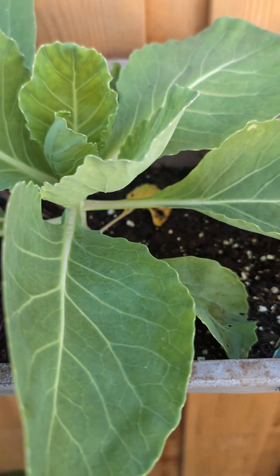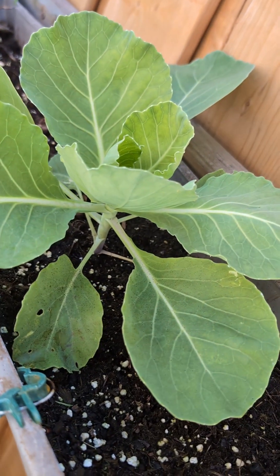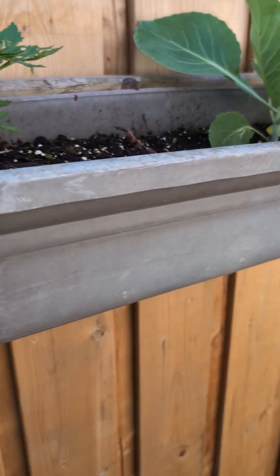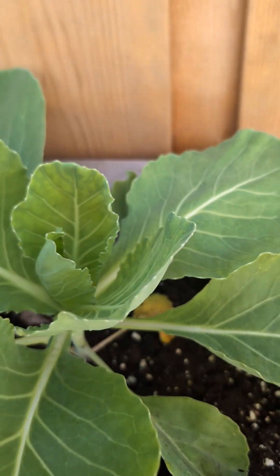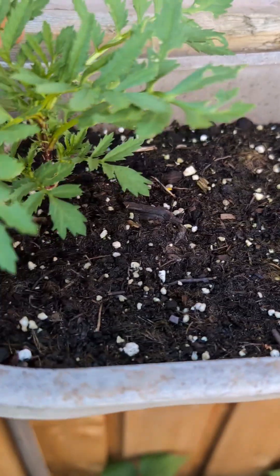Up here is an experiment cabbage for me — I put it there to see what size head I'm gonna get from it, because it's just one of those hanging containers. So far it's doing really well and I have a marigold to keep it company.